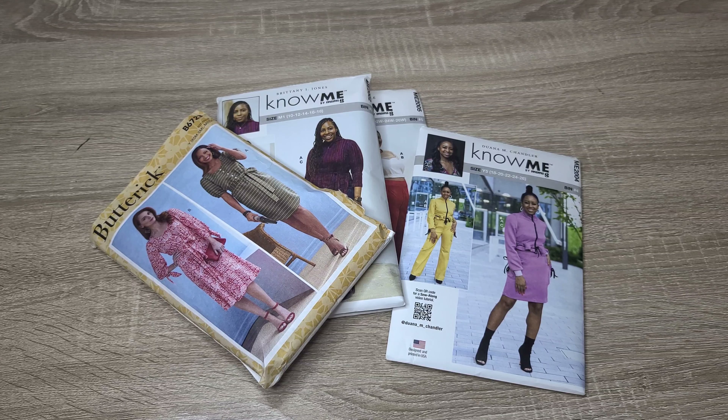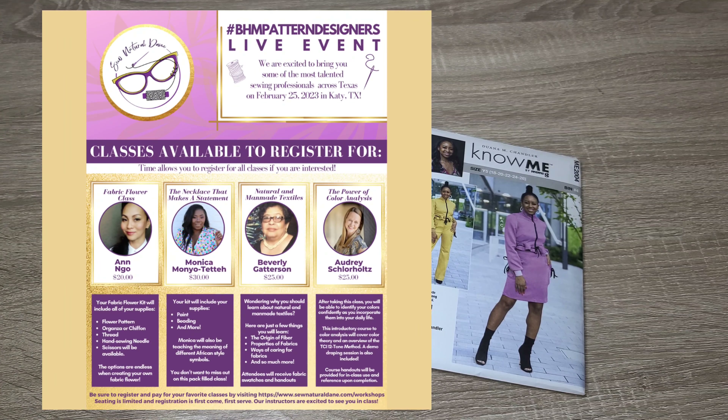Before we get into the video, I want to tell you a little about the challenge and how you can participate in the classes offered at the live event she's hosting. The live event is in Caddo, Texas on February 5th. I'm going to put all the information and the link in my description box below — you can click on it to find out how to register for the classes and how to participate in the live event.